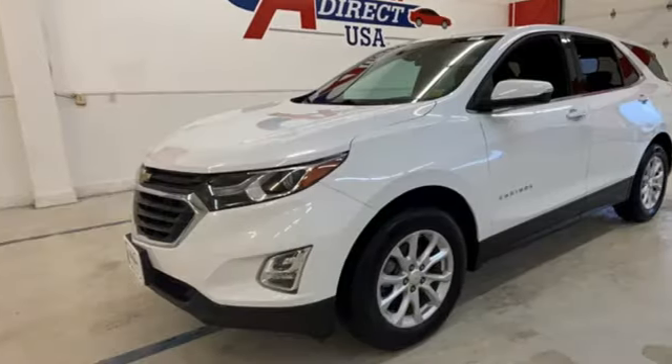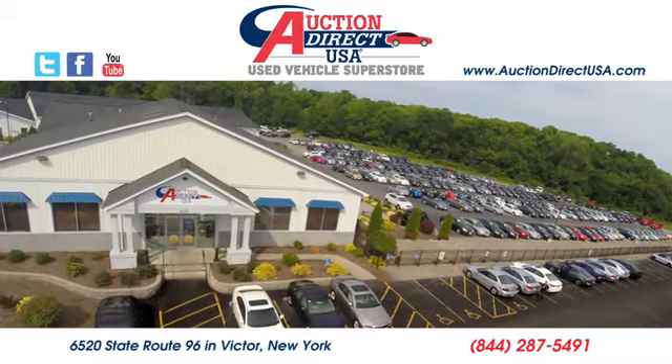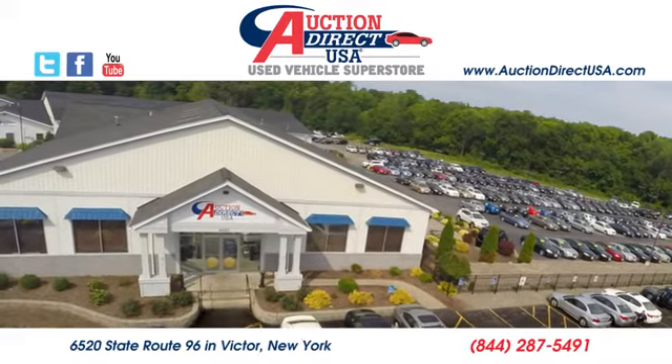If you've been waiting for the perfect time for a test drive, the time is now. Experience it today. Visit today. We are conveniently located at 6520 State Route 96 in Victor, New York.